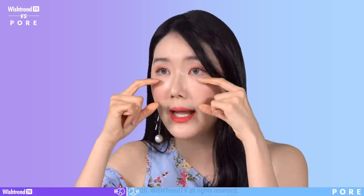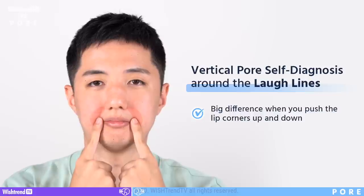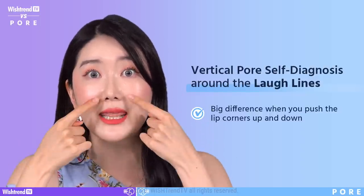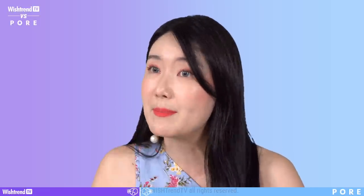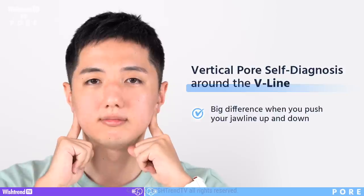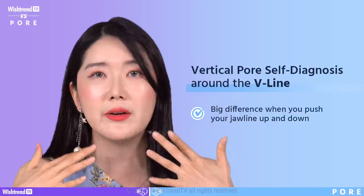Vertical pores in this area run from under the eyes to the cheekbone and butterfly zone. The next test: put your fingers on the corners of your lips and lift up, then down, then up, then down. If you see a big difference, you have a lot of vertical pores beginning from the laugh lines to the corners of your lips — and if you don't take care of it, this area can deepen. For the third test, put your fingers where the jaw begins, lift and put it down. A big difference here also shows vertical pores around the mouth and jaw area, which can make a huge difference.